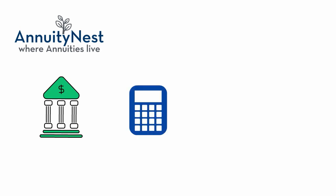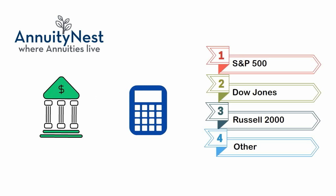A fixed indexed annuity is a contract with an insurance company where the insurance company provides you with either a fixed rate of interest or an annual credit to your contract based on the returns of a widely recognized investment index like the S&P 500, Dow Jones Industrial Average, Russell 2000, or some other index.